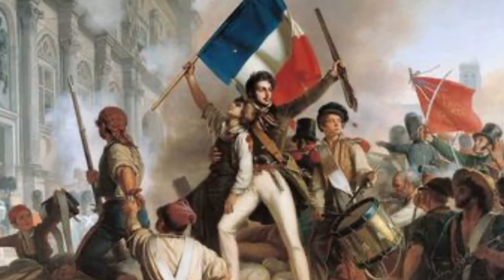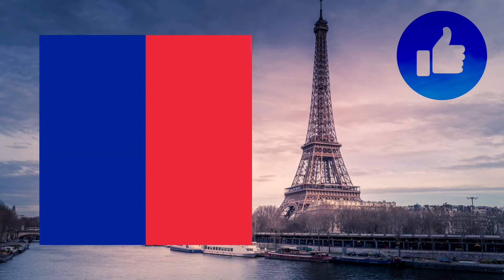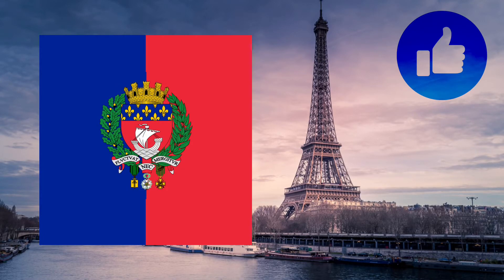Before this, a light blue flag with three fleurs-de-lis was used, but the current flag came into play while France was having a bit of a revolution during the 1790s. The blue and red are traditional colours of the city of Paris, used on its coat of arms, and the white represents their historical links to the royal family.